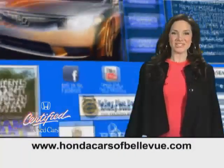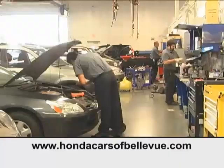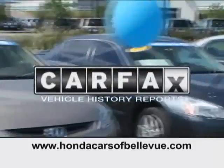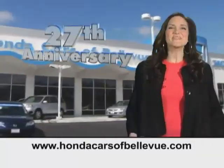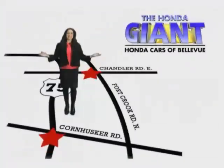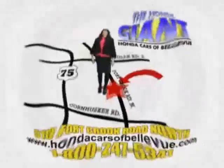For Nebraska's largest selection of certified pre-owned Hondas, go to hondacarsofbellevue.com. Each vehicle has passed a rigorous 150-point inspection, is up to date on maintenance, and comes with a Carfax history report. Serving the heartland for 27 years, one happy Honda customer at a time — Honda Cars of Bellevue, one small step off the Kennedy Freeway, one giant Honda savings store.